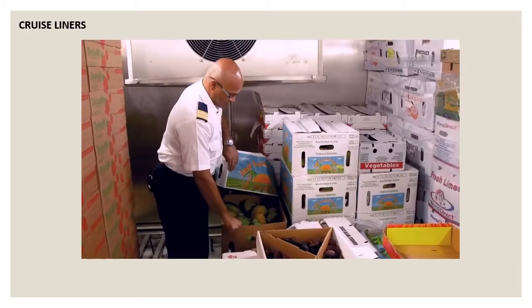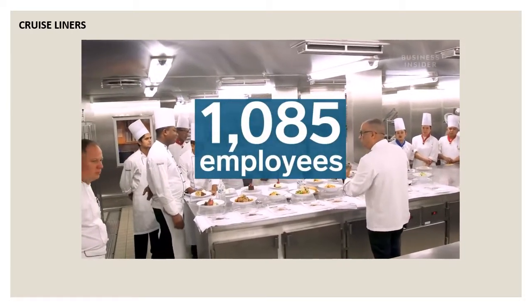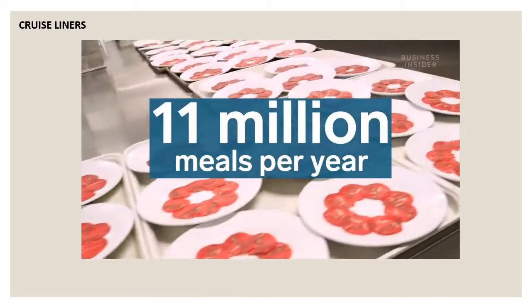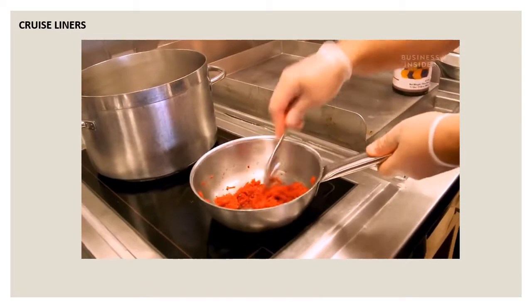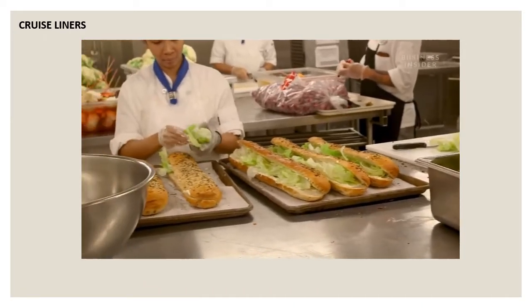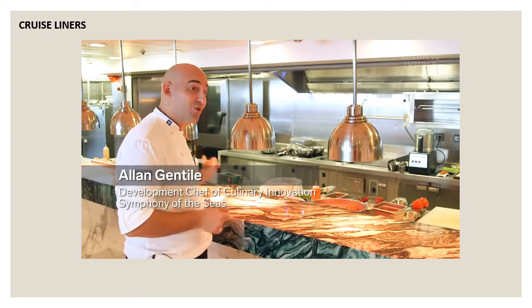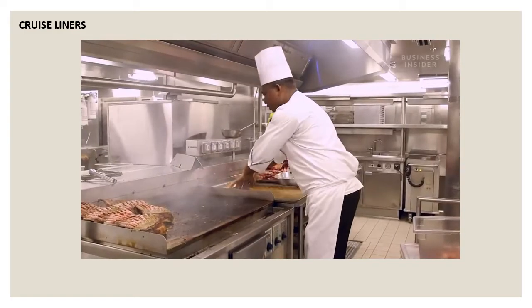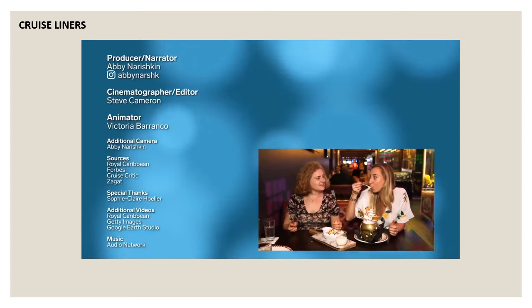Between the chefs, inventory crew, waiters, and dishwashers, it takes a team of 1,085 people to keep this massive operation going. Together, they cook nearly 11 million meals each year, and they're doing it all on a moving ship. All the equipment is built to handle the ship rocking, but if someone forgets to put the brake on a trolley, you can see it flying away. That's why cooks always have to stay alert. But if crew members are doing their job right, passengers won't even know any of it's happening — they'll just get back to eating their eighth meal of the day.